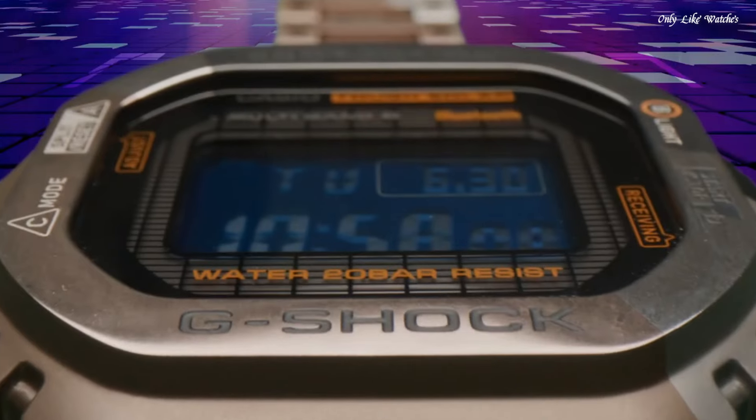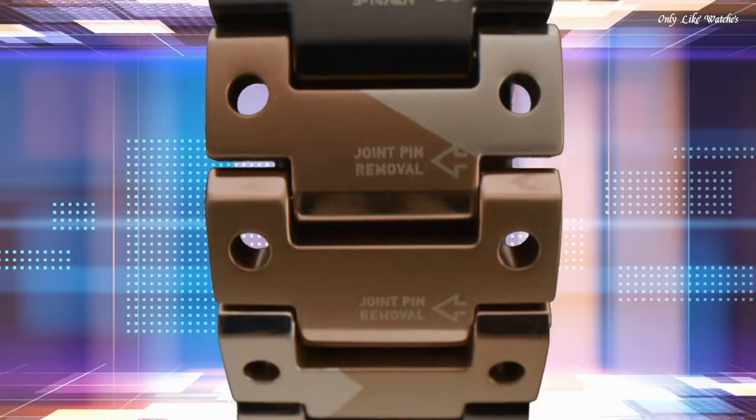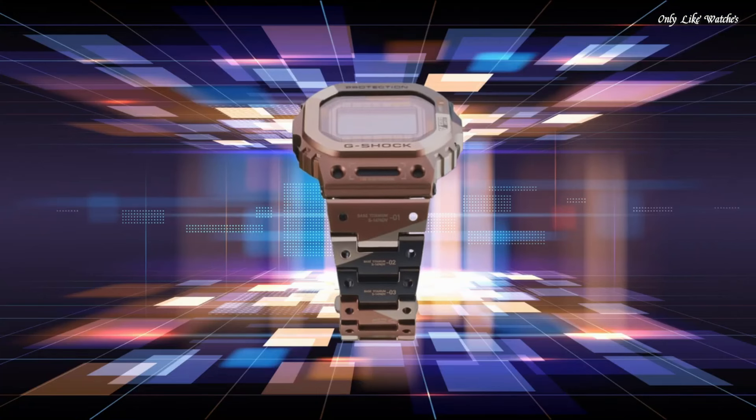Water resistance: 200 meters. The following features are equipped: radio-controlled, Bluetooth, world time, countdown timer, backlight, perpetual calendar, date, day, month, chronograph, alarm.